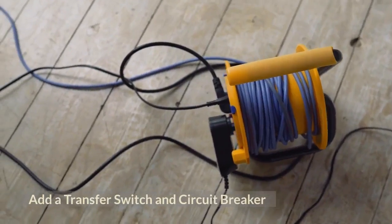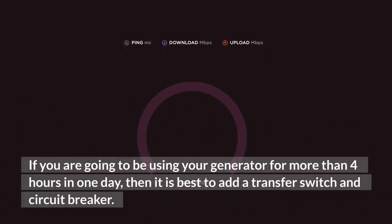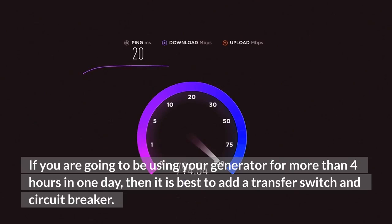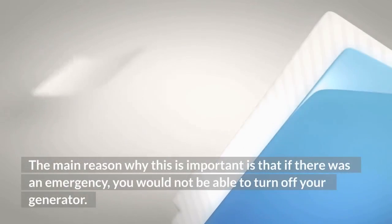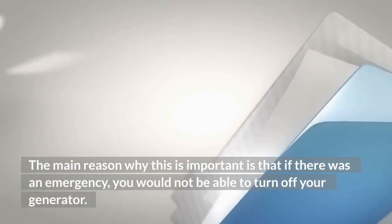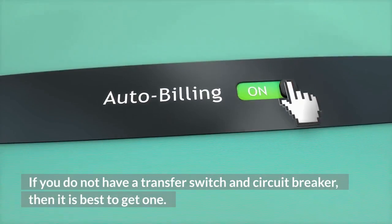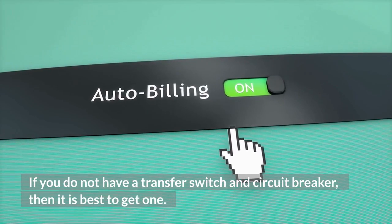Add a transfer switch and circuit breaker. If you are going to be using your generator for more than four hours in one day, it is best to add a transfer switch and circuit breaker. This is important because in an emergency, you would not be able to turn off your generator without one. If you do not have a transfer switch and circuit breaker, it is best to get one.